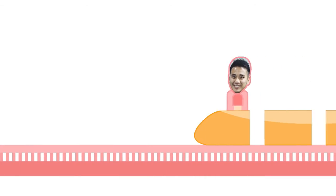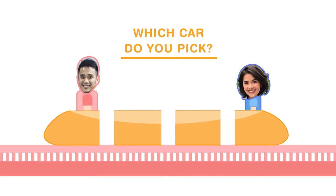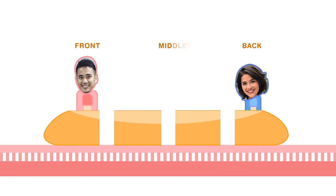Roller coasters are made up of more than just one car — they have several cars strung together. So which car do you pick to get the most exciting ride? The front or the back? Or maybe the middle?